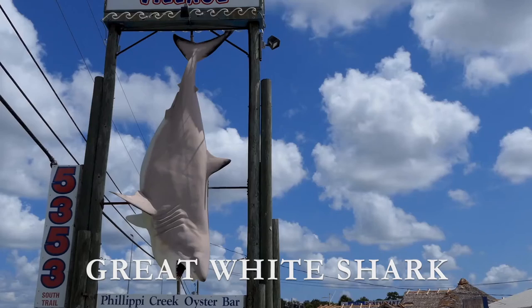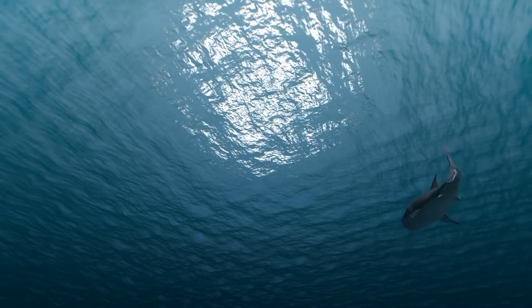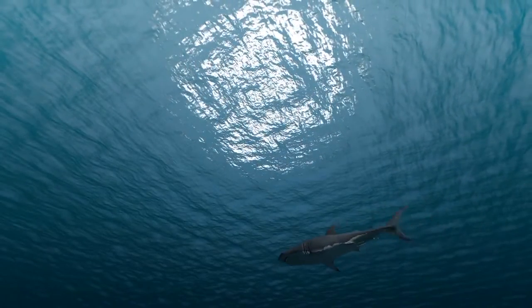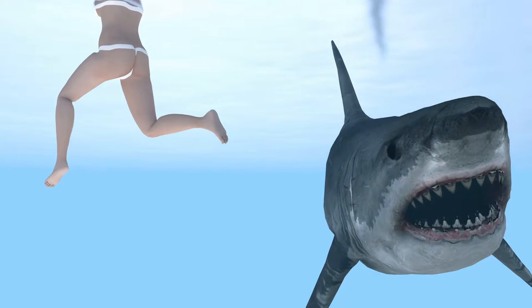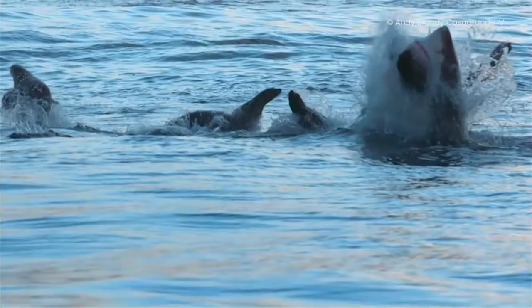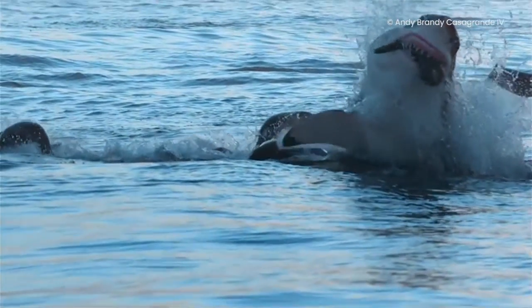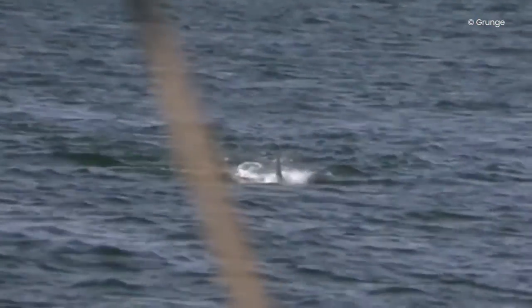Great White Shark. This large predatory fish, weighing up to 5,000 pounds, is infamous for its gummy pink jaws — which happen to be the most robust jaws on earth — and its razor sharp teeth. The Great White Shark has a gruesome and aggressive method of attacking its prey. They ambush their prey and bite with the lower jaw and then the upper jaw, then shake their head back and forth ferociously, ripping off massive chunks of meat and swallowing it whole.